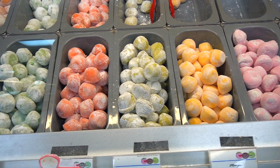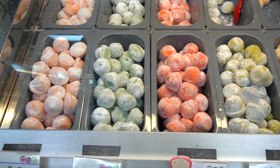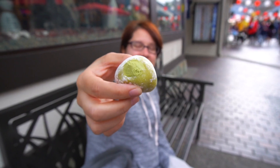It's ice cream wrapped inside squishy mochi dough. They sell all types of flavors, but today we try the three most popular ones: Strawberry, Mango, and Green Tea.